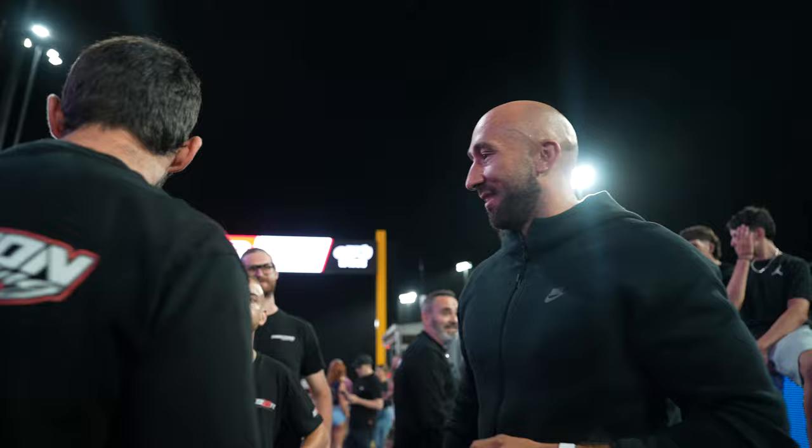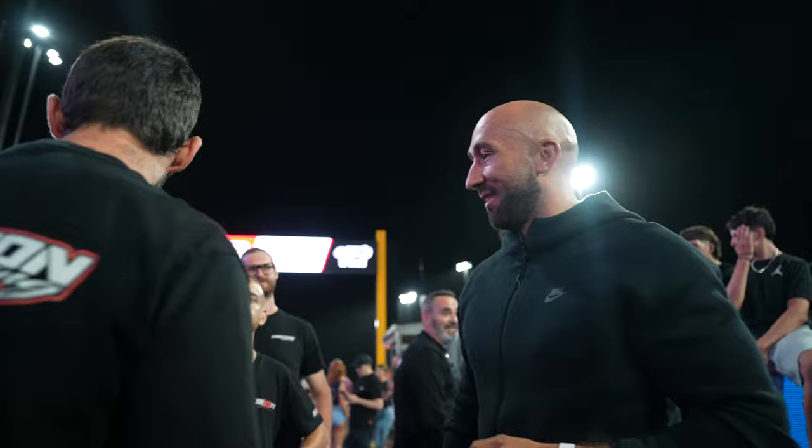You want to do the outro? Like, subscribe, comment, and press that notification button. I'll see you next time. Bye.